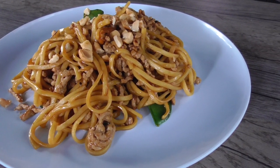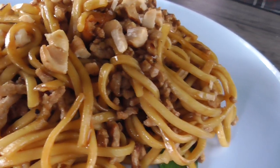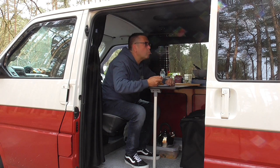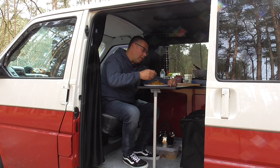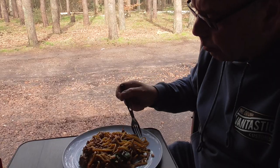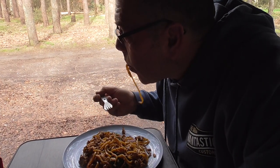I give to you teriyaki pork mince stir fry with mange tout, carrot, noodles and nuts. Right, I'm going to have a go at this — I'll catch you in a bit.